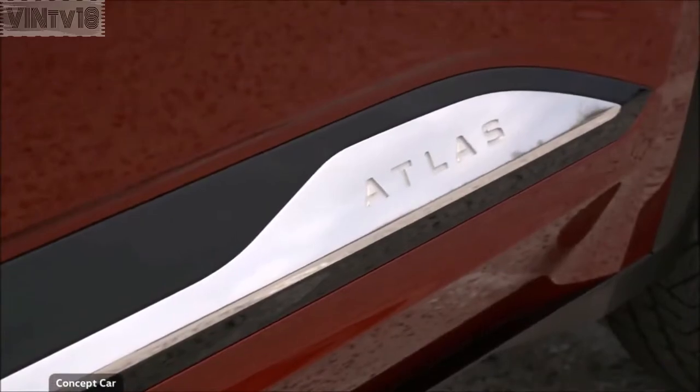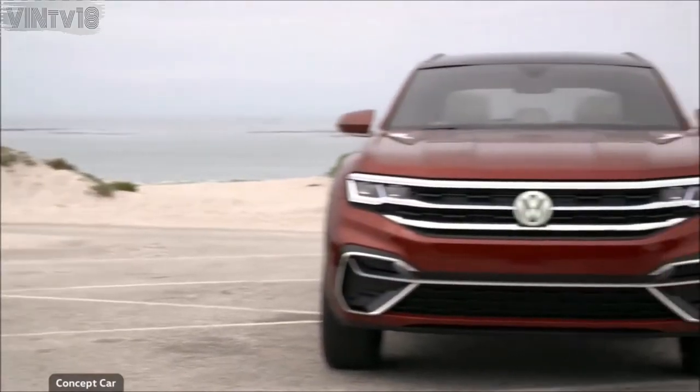Atlas is for us a kind of the beginning of a new positioning of the brand. In the past, we were seen more as a small-car company — the Jetta, the Golf, just recently the Passat. So with the Atlas, we are aiming into the heart of the American market and want to prove that we are really able, with our regional approach, to bring products to the market which fit very well.